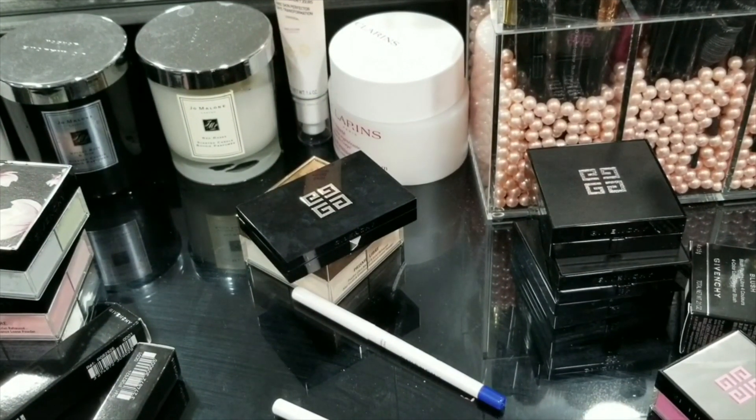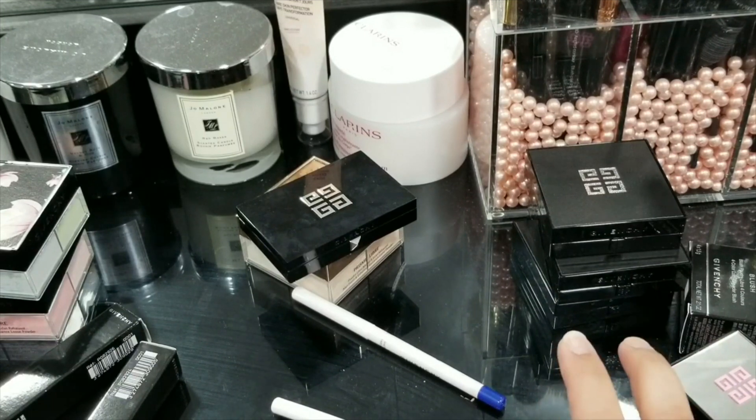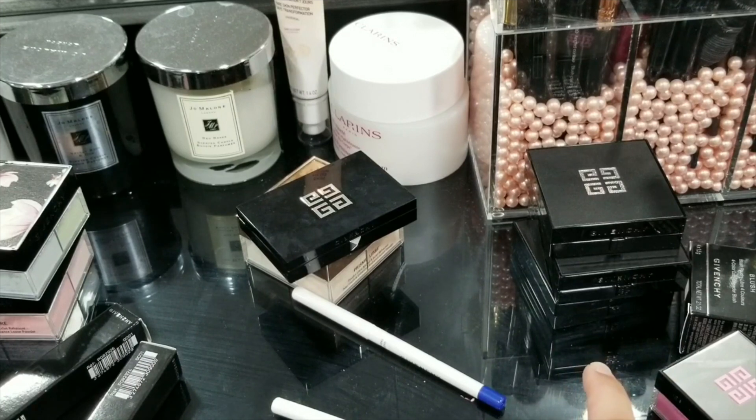That's everything from my Givenchy haul. I'm actually planning on getting something more from this brand — their lipsticks, maybe one or two, during the Sephora sale. Let me know in the comments what you guys are getting for the Sephora sale, or if anything is sitting in your cart. If you'd like to know my recommendations or what I have in my cart, let me know below — I'd love to make that video. Until next time, this is Amira signing off, bye!